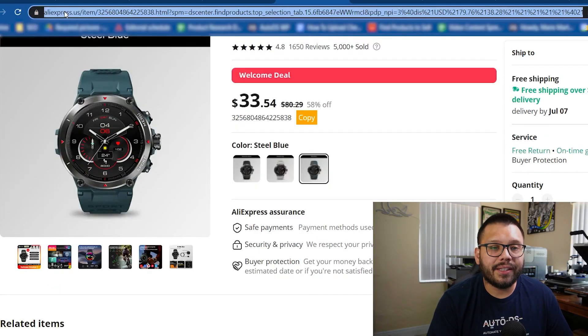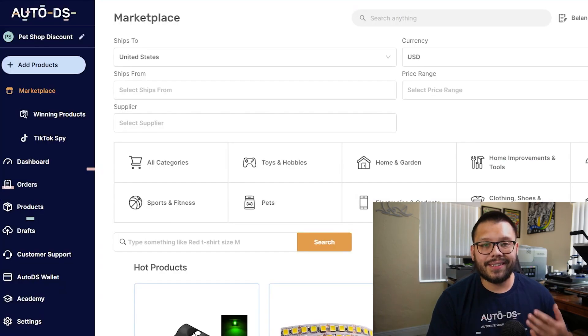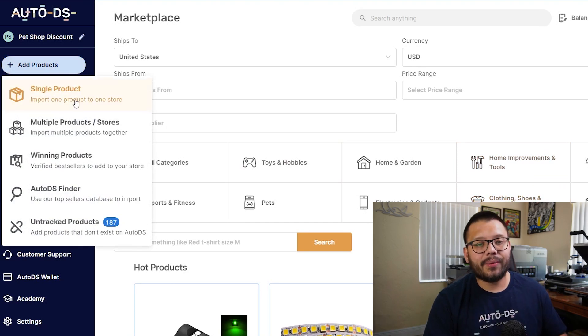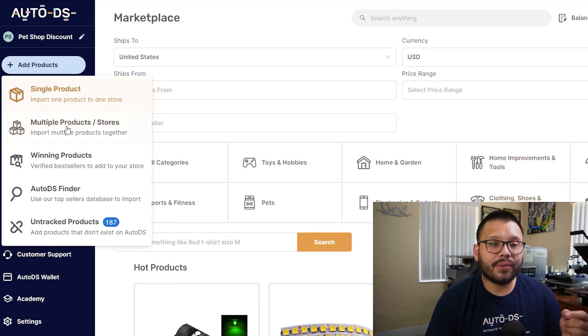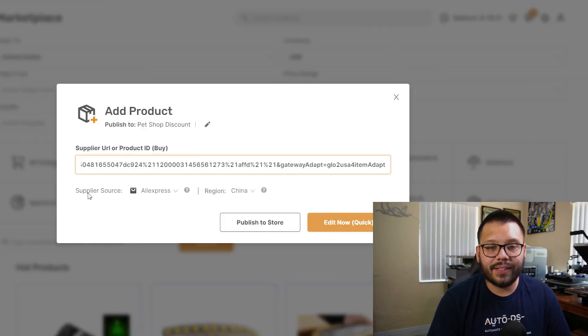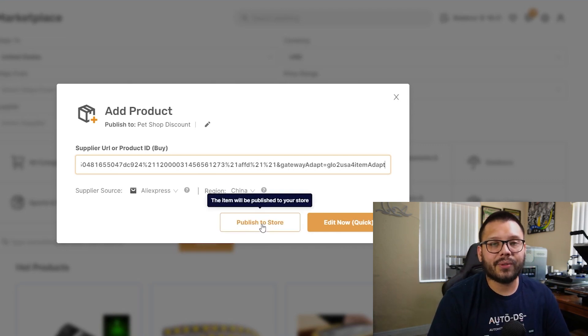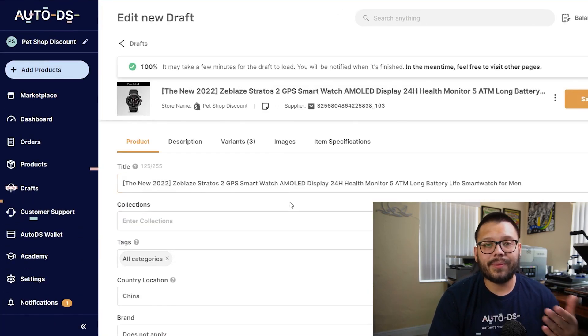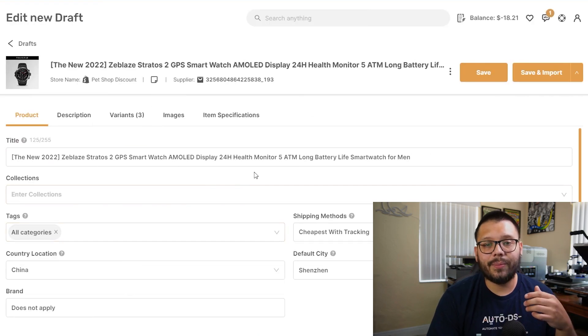All we have to do is copy the product link, then head on back over to AutoDS.com and go to add products. Here we have the option to either do a single import or multiple product import — right now I'm only doing one, so I'll click on single product. All I have to do is paste the link. You'll see the supplier source is AliExpress and it's shipping from China. Rather than publishing it directly to our store, I suggest clicking 'Add Now' to send it to our draft section where we can make any necessary adjustments.